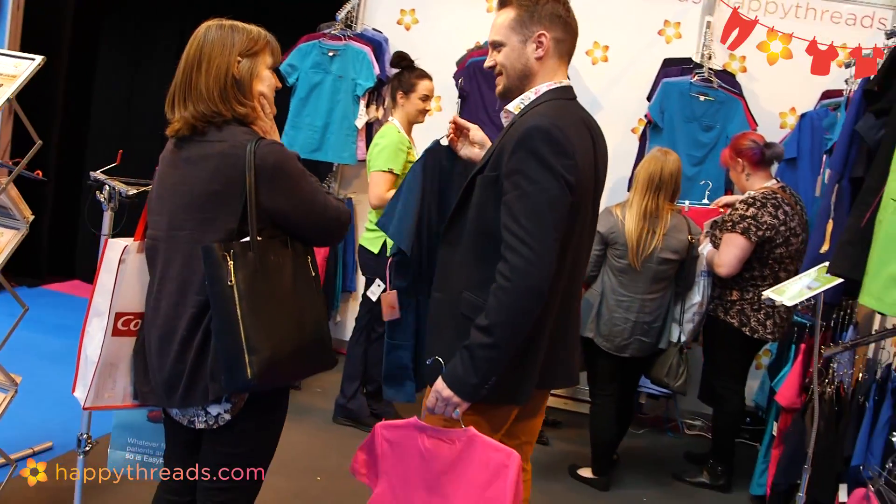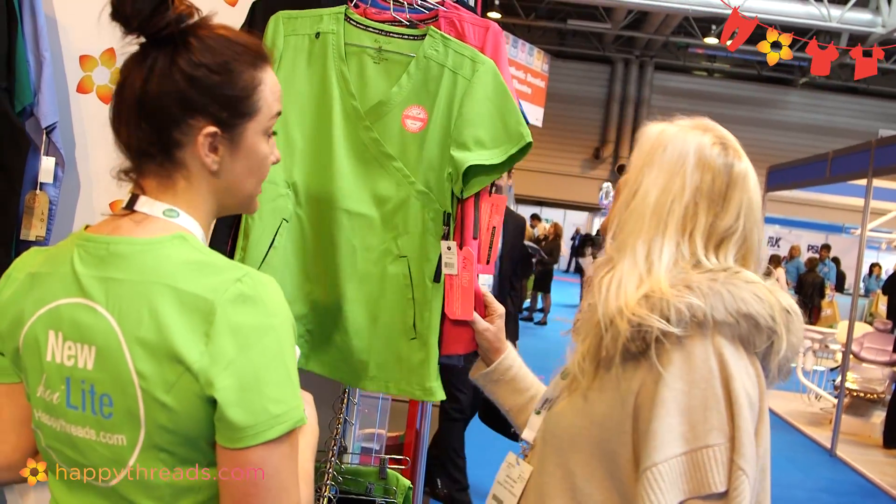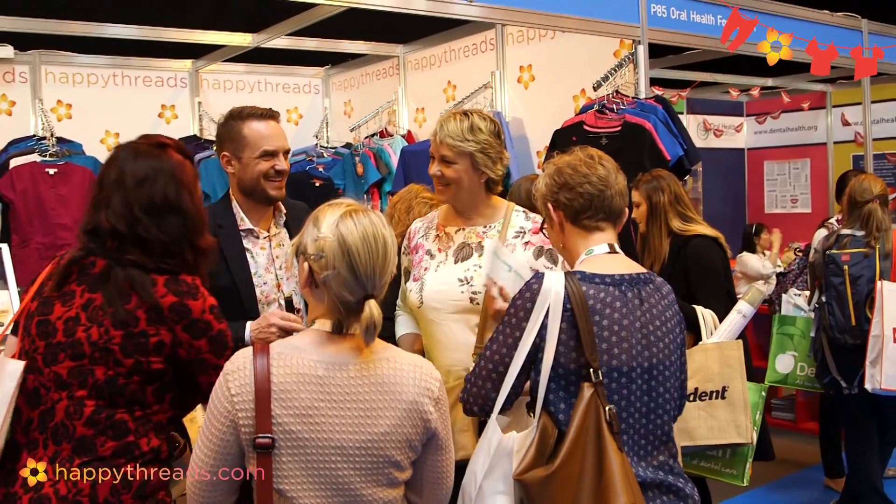We love when the customers come up and visit us at the stand because we get to talk to them face to face and we get to hear their great feedback about the uniforms and they can check out what's new as well.